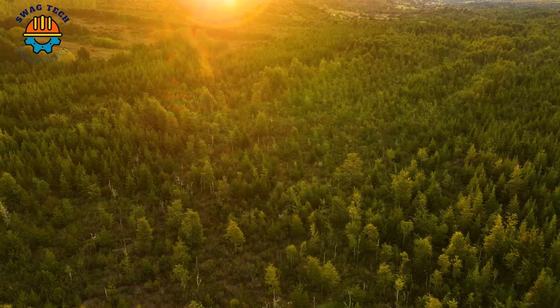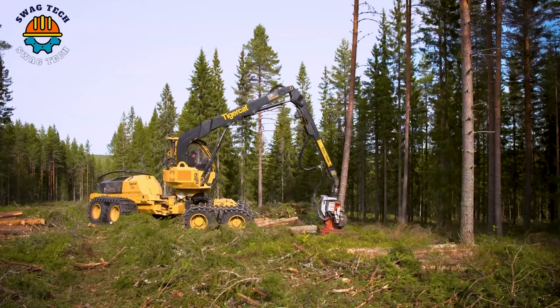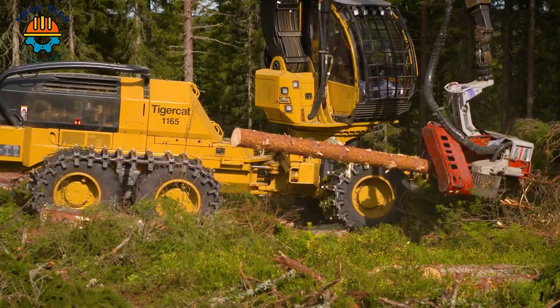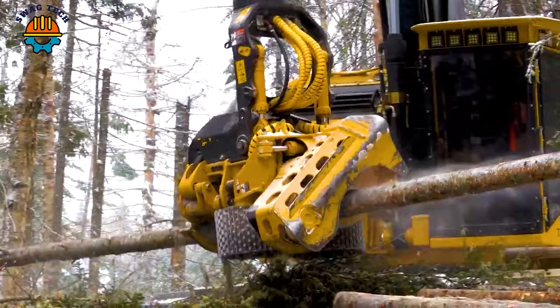We now have the TigerCat 1165 Harvester equipped with the 534 harvester head, in operation in Sweden. An impressive design with an eye-catching yellow color matches the vibrant summer day atmosphere. The powerful machine covers a vast forest, and the flexible cutter head helps it cut trees beautifully — witness the crazy work of machines regardless of weather conditions, terrain and time.